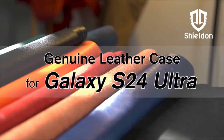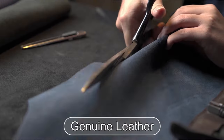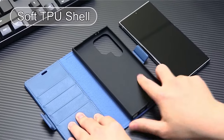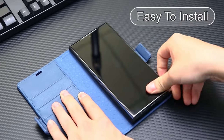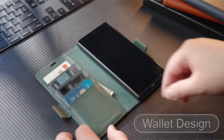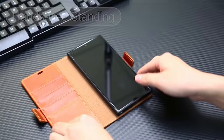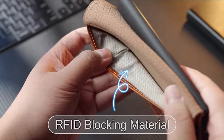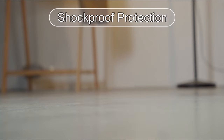The magnetic cover securely closes, keeping valuables in place, and an invisible folding stand allows for landscape viewing. Precise cutouts provide easy access to all ports, and the carry-all design suits both everyday life and business trips. Additionally, a lifetime replacement warranty is offered for non-artificial product issues, with a tip to avoid overloading the card slots for optimal magnetic closure functionality.